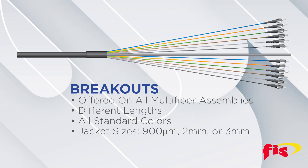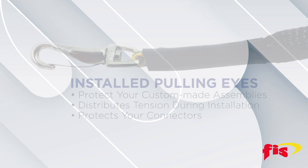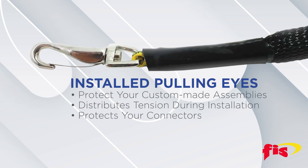Breakouts are offered on all multi-fiber assemblies in different lengths and all standard colors, and the jacket sizes can be 900 micron, 2mm, or 3mm. Protect your custom-made assemblies by having a pulling eye installed. This not only distributes tension during installation, but protects your connectors as well.